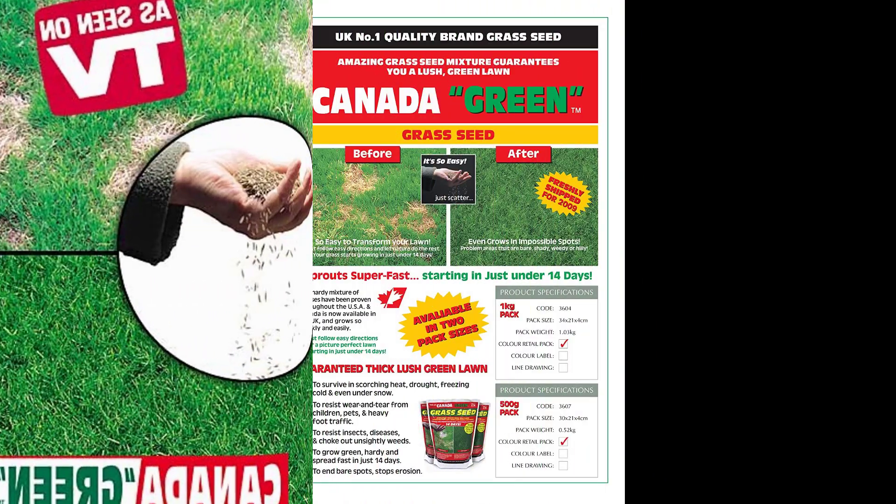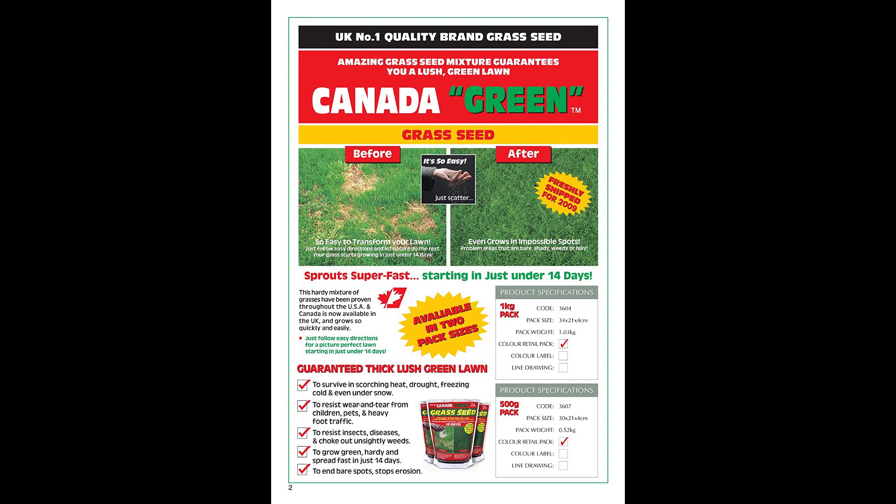This grass is supposedly specially scientifically engineered to grow roots deeper, to not grow so fast, to not grow so tall, so you don't need to mow it, fertilize it, or water it very often. As someone who hates mowing the lawn, this is a dream come true type of grass, but it makes me wonder — why isn't all grass like this?